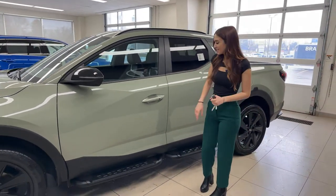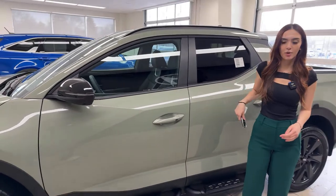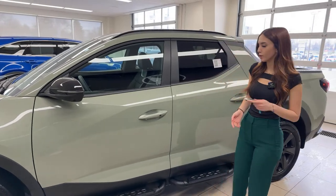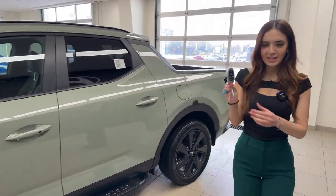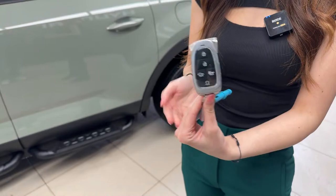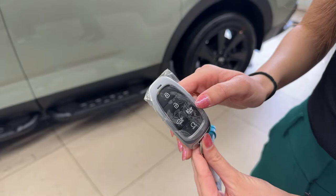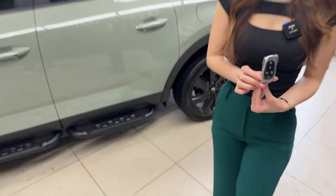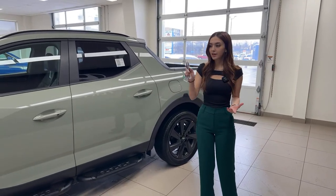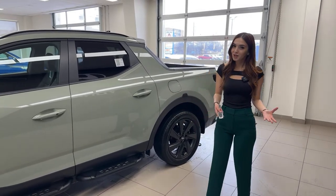We have a smart touch button on the door — as long as the key is on you, you can press it to lock or unlock without ever touching the key. The key fob itself has a nice design — not too big. It features lock, unlock, tailgate release, panic button, and remote start. To trigger remote start on Kia and Hyundai vehicles, press the lock button then press and hold the remote start button for about three seconds.